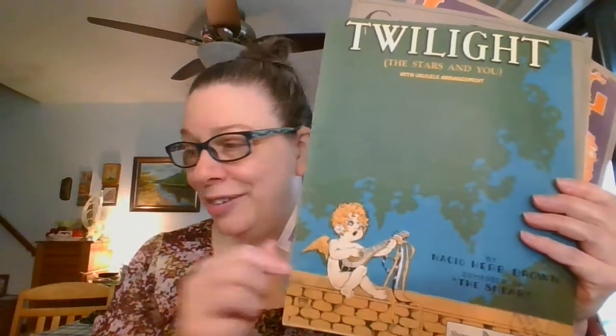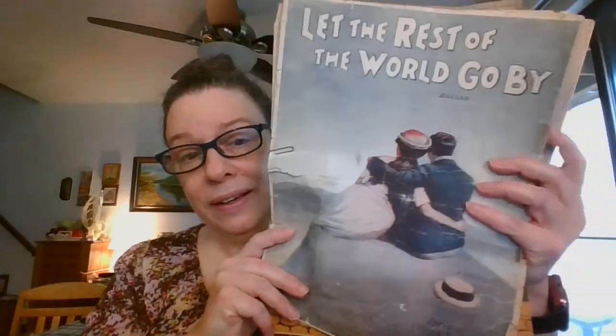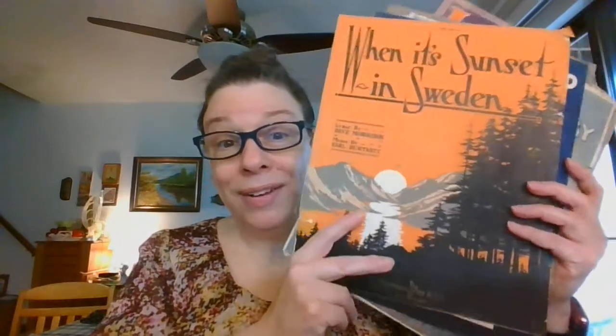Then I have some sheet music from the 1920s. There might be five in this grouping — there is one, these are all from the 1920s. One is just the cover without the music inside. One is in a little rougher condition. You are going to get all of these sheet music pieces for $5 and this lot is number eighteen.